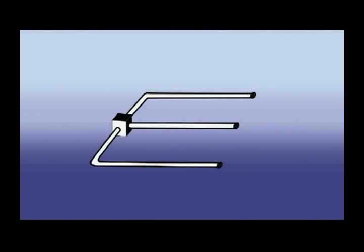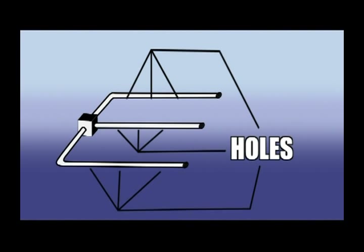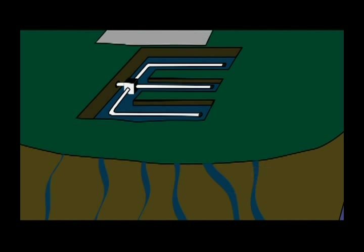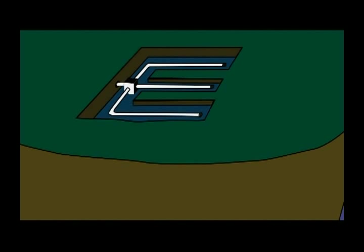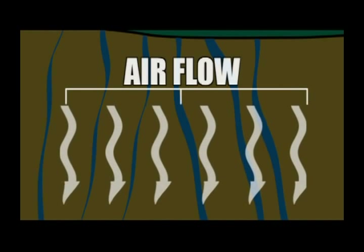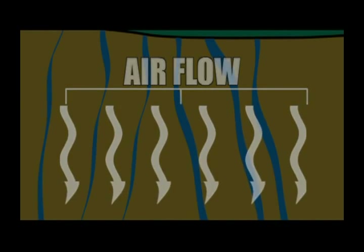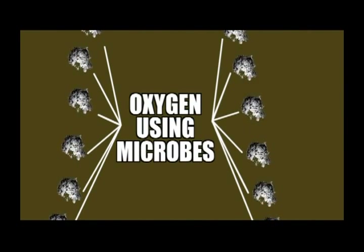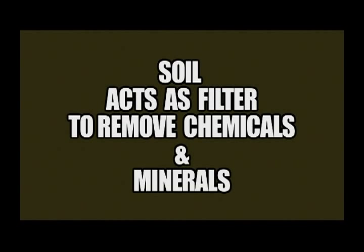The leach field is typically a set of pipes with small holes in the bottom that are laid in a trench, which allows the effluent to flow into the soil after first flowing over gravel. The pipes are covered with additional gravel and finally topsoil. The flow of the liquid down through the gravel and into the surrounding soil pulls air down into the soil, which allows oxygen-using microbes to further break down the dissolved biological matter. Further down the soil depth, where no oxygen is present, other microbes finish the biological treatment process. The soil itself also acts as a filter to remove many of the other chemicals and minerals in the effluent.